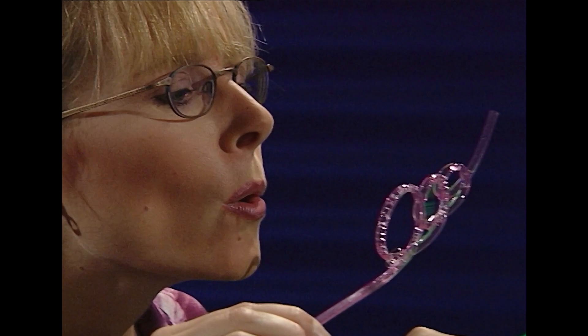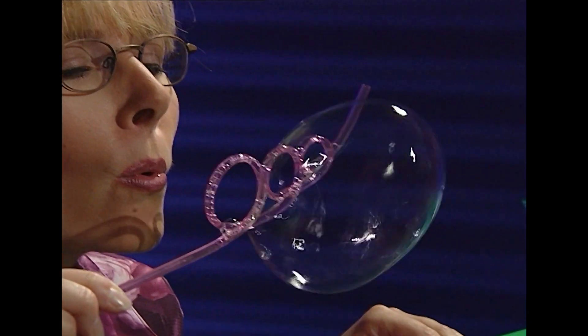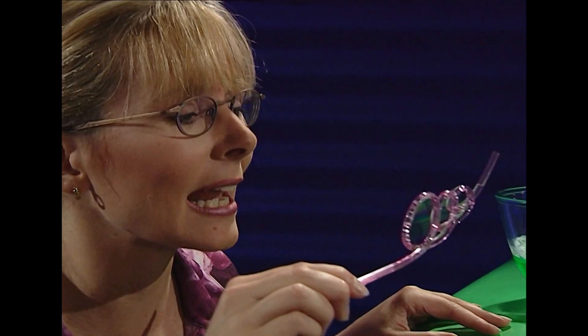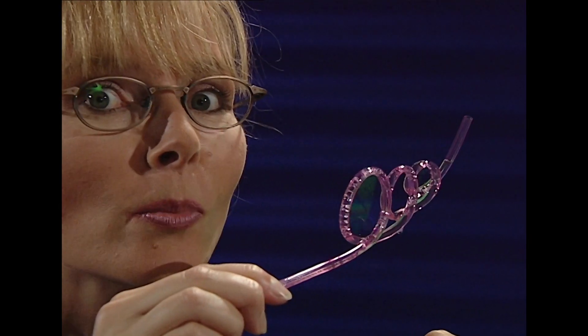Bubbles. The surface tension of a bubble is really, really strong. It will hold together and hold together even though the air pressure is building up and stretching the bubble, stretching it until it can't take it anymore — and it pops.